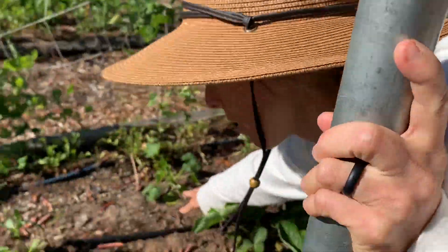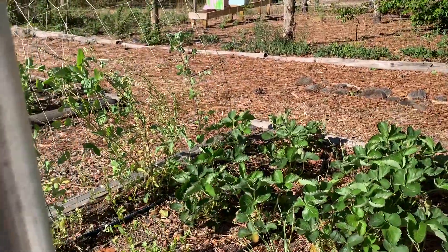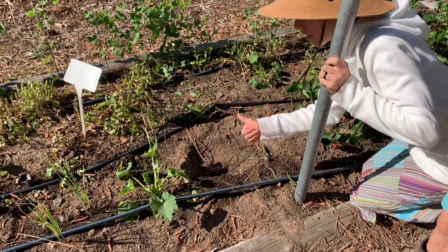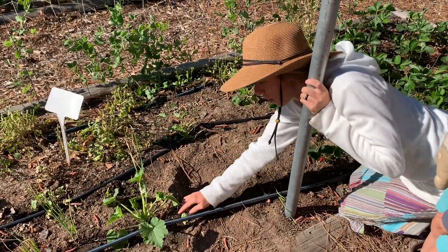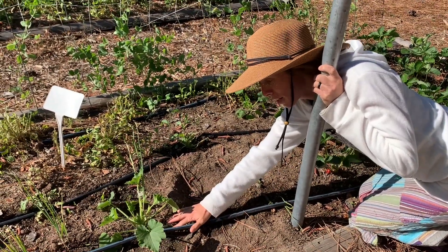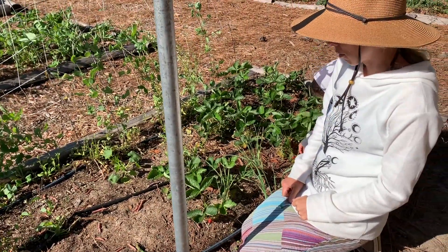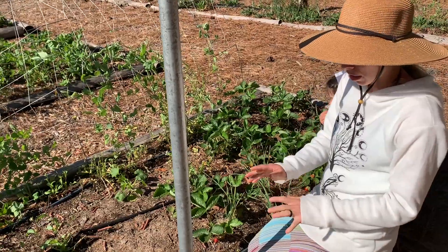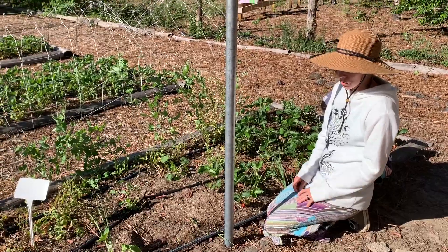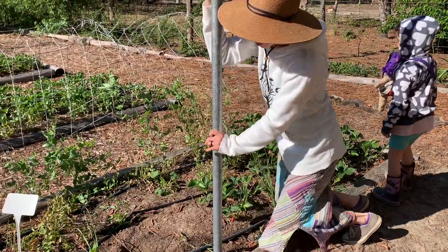We planted a few zucchini plants throughout. We have honestly never had luck with zucchini here in the sandhills. We've done diatomaceous earth at the base, tinfoil around the base, and insect netting last year, but the vine borers always seem to get the best of our plants and we get like one or two small zucchinis and they're done. We don't spray any chemicals here, so it's just a hit or miss — we're going to give it a try.